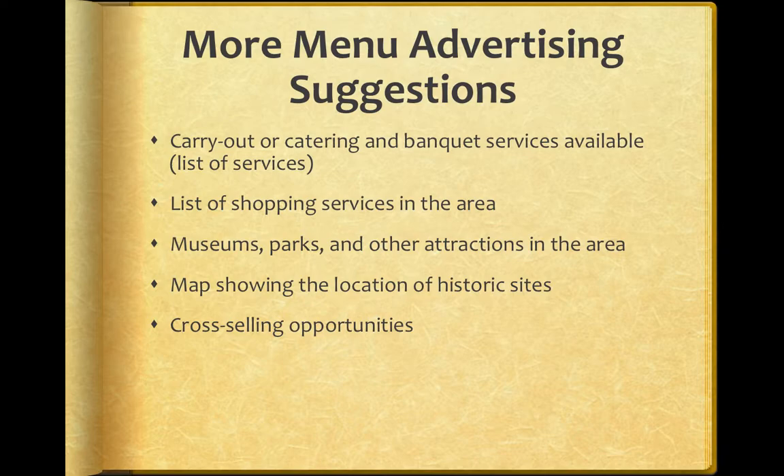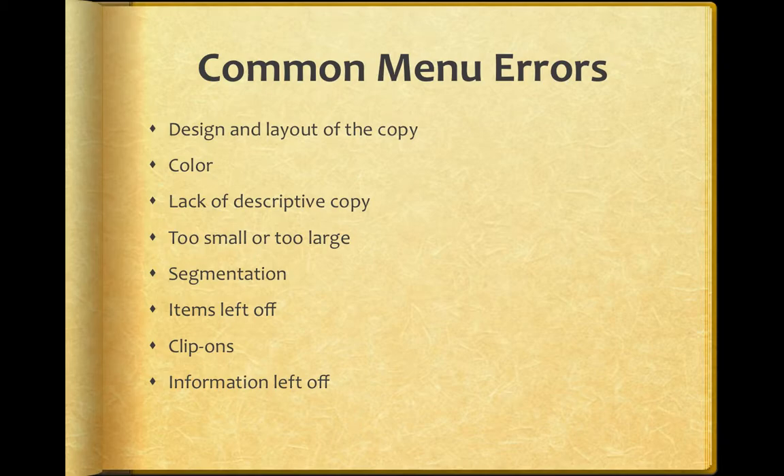There are some common menu errors. The design and layout of the copy — if you can't read it, or it's poorly laid out, it's confusing. Sometimes menus have so much information packed in that it's overwhelming. Color is a big deal; you have to consider some people are color blind. Sometimes there's not enough description in the menu items. Items could be too large or too small, the segmentation on the page could be a problem, and of course you'll have difficulty if items or information are left off.